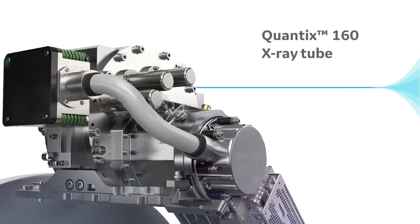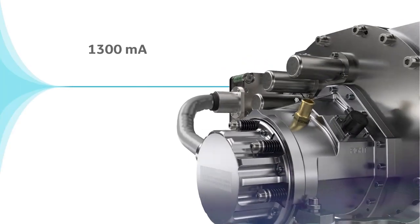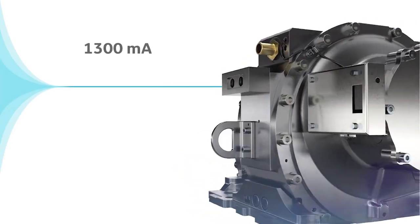And finally, the Revolution Apex comes with the new Quantix 160 tube, achieving up to 1300 MA. With this high-powered tube, you will get uncompromised image quality for your bariatric patients and allow for low kV imaging, so you can reduce radiation dose to your pediatric patients and contrast dose to your patients with renal insufficiencies. The Revolution Apex is the only CT scanner on the market with this combination of high-powered tube and wide coverage detector.